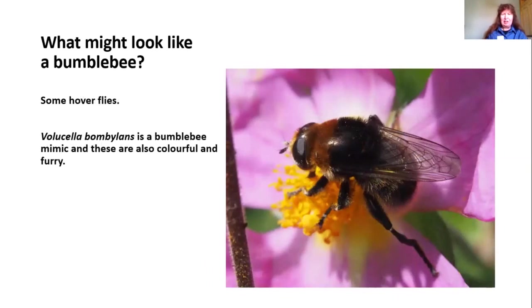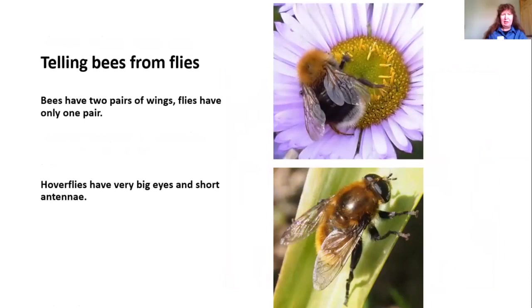Some of the hoverflies can also look like bumblebees — they're bee mimics. Volucella bombylans is a bumblebee mimic that has evolved to look like a bumblebee; it's quite colourful, furry, and has stripes. To tell the difference, bees have two pairs of wings, whereas hoverflies have only one pair. Also, hoverflies have enormous eyes often covering most of the head and just tiny antennae, compared to the smaller eyes and long antennae of a bumblebee.